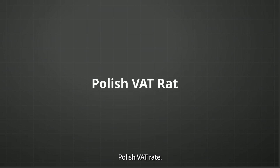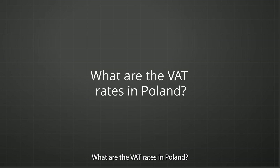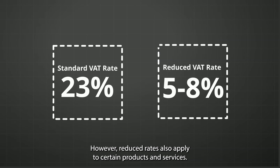Polish VAT Rates. Now that we know what VAT is, what are the VAT rates in Poland? The standard rate is currently 23%, which applies to most goods and services, including those sold online. However, reduced rates also apply to certain products and services.